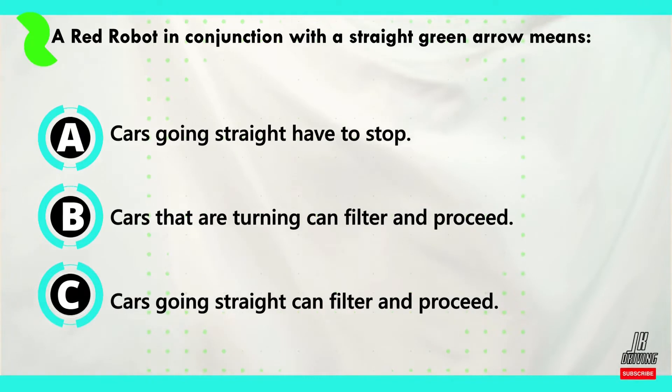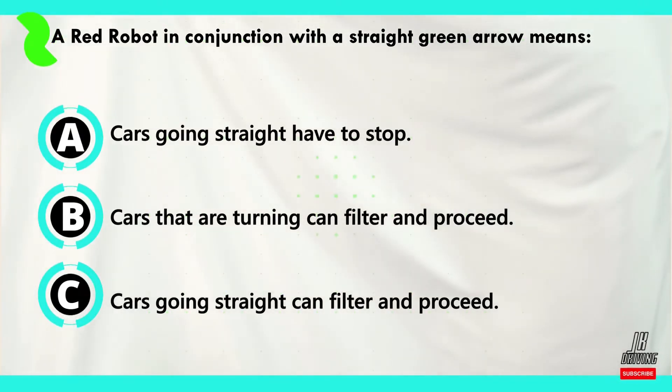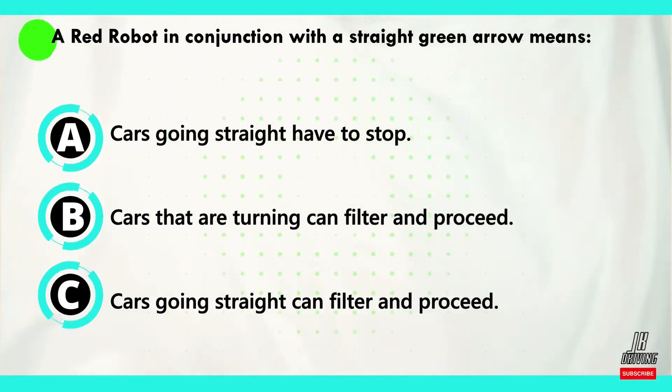Question number five. A red robot in conjunction with a straight green arrow means what? Now let's look at our answers. Option A: cars going straight have to stop. Option B: cars that are turning can filter and proceed. Option C: cars going straight can filter and proceed.